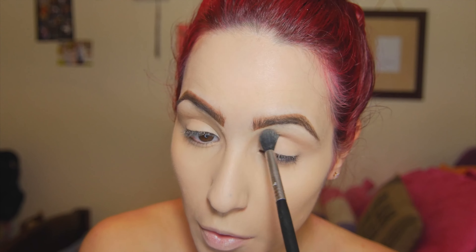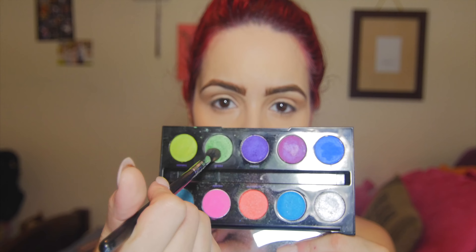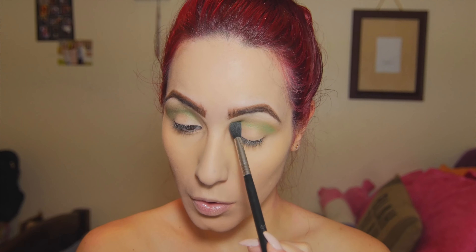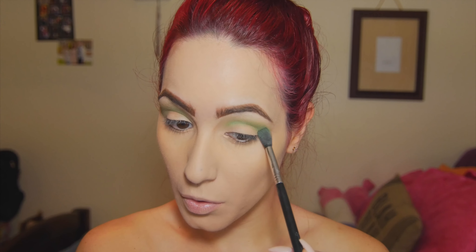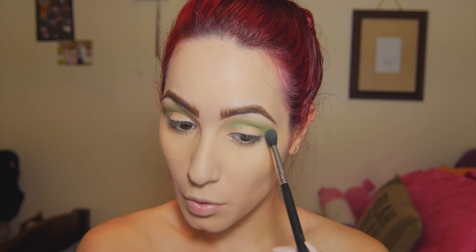We're gonna start off with Benefit's Hoola Bronzer. I absolutely love this as a contour shade. It's not too warm, not too cool — it just gives a very, very natural contour. This is gonna be our transition shade. Then we're gonna go right over that with Freak from the Urban Decay Electric Palette. The bronzer is gonna give a nice warmth and blendability to the other colors we're gonna pop on top of it.